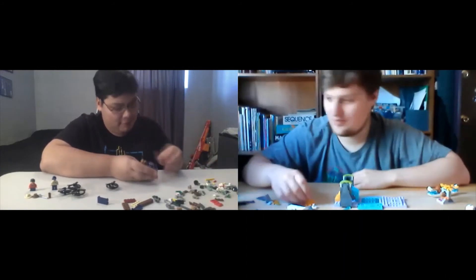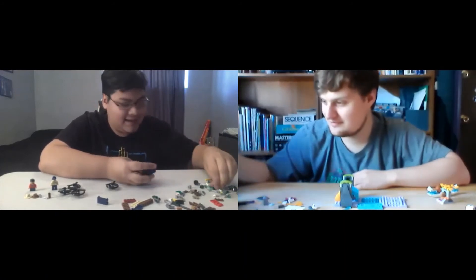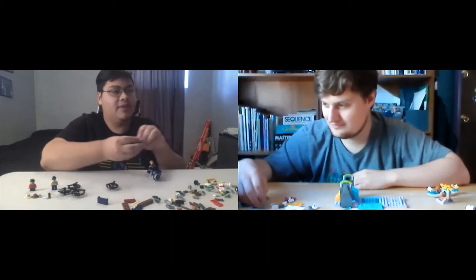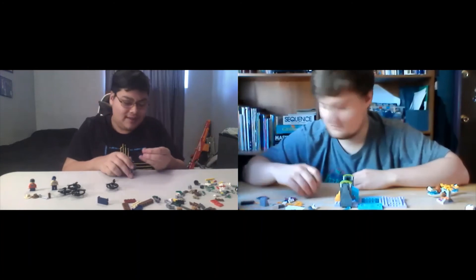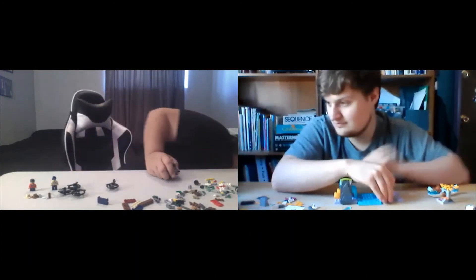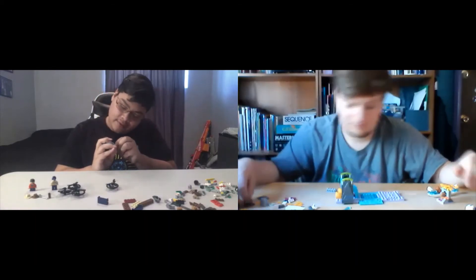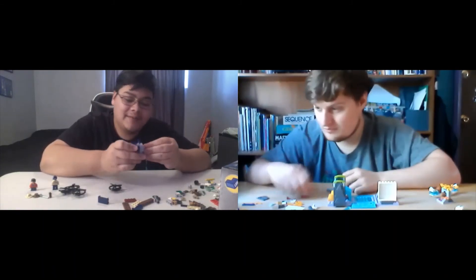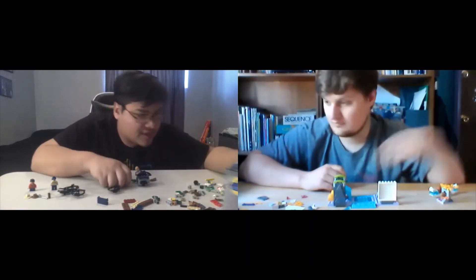You know, I assumed that the bigger box would be the harder one, but this is way easier so far. Yeah, cause there's like smaller sections. The other one, you literally had to use every little piece to build one giant thing. Why do those keep coming off? No! Oh no. Why does this one specifically keep coming off? If I get this anywhere close to what it's supposed to be, I'm just gonna leave it.